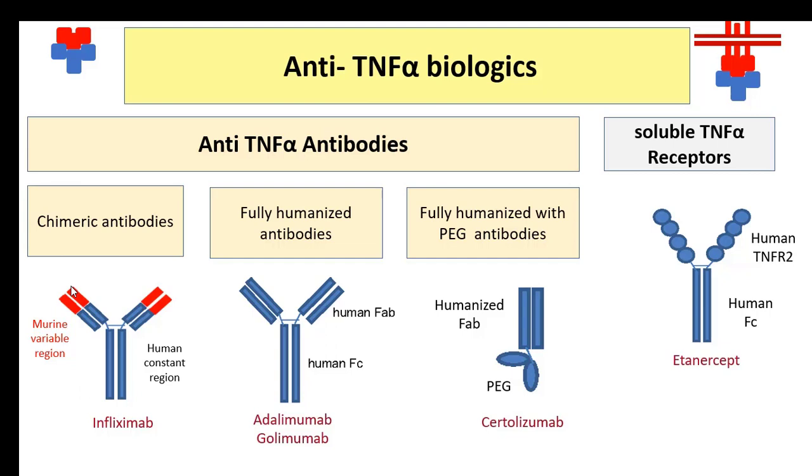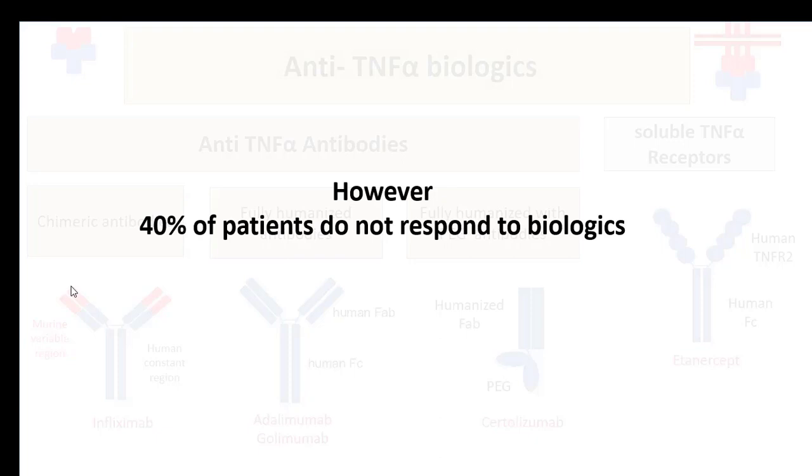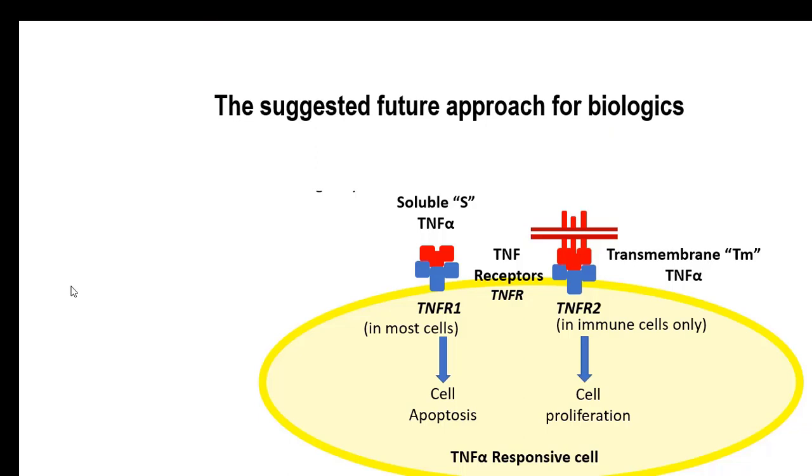Over the last 20 years, biologics have significantly improved the remission rates in many rheumatoid arthritis patients. However, 40% of patients do not respond to biologics treatment. To enhance the effectiveness of biologics in resistant patients, the next generation of biologics should work more selectively. They should aim to block TNFR-1 and to activate TNFR-2.